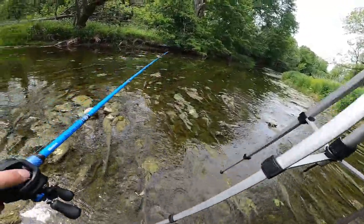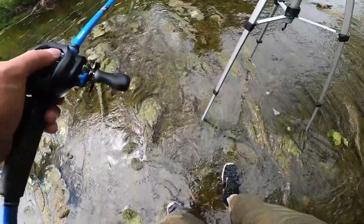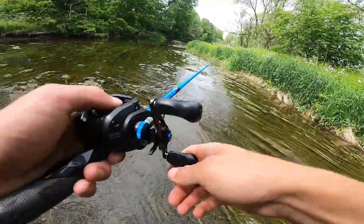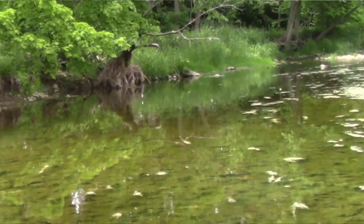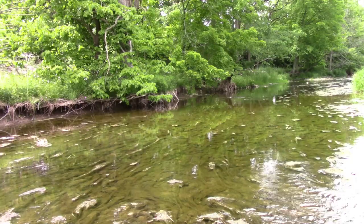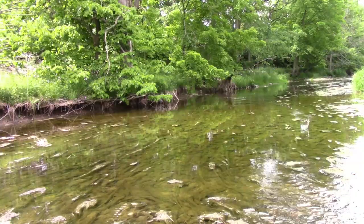This one looks saucy — check out this pool. There ought to be something up in here. I'll just hang it right off that branch — oh yeah, there's one! I lost him. My reel started slipping again, what the heck.